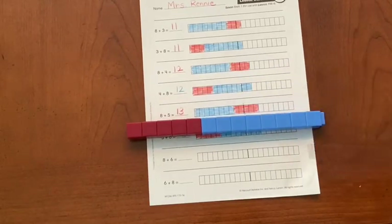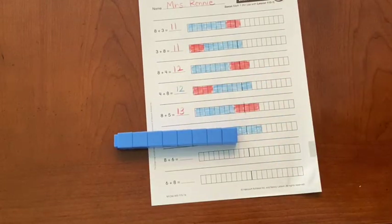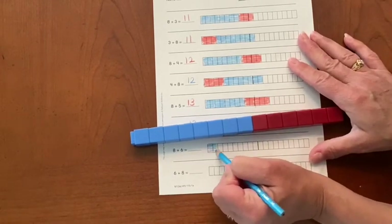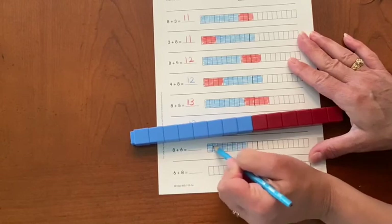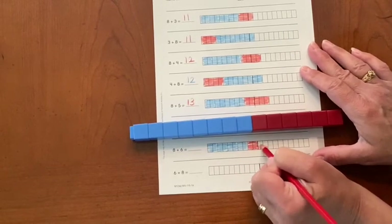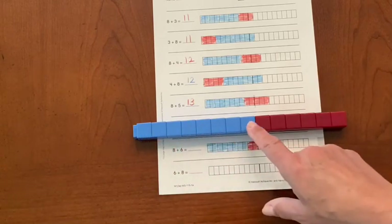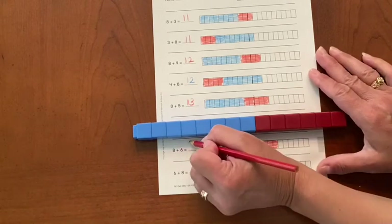Okay, last one — or last two. All right, here we go. Eight on the left and six on the right. So we take the biggest number: eight, nine, ten, eleven, twelve, thirteen, fourteen. Eight plus six equals fourteen.